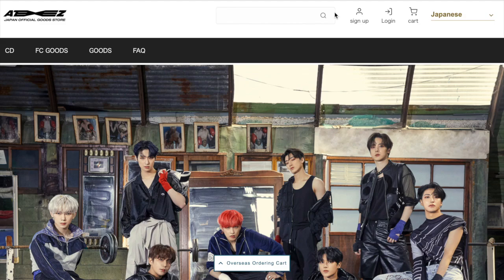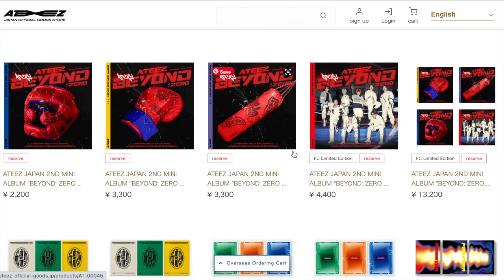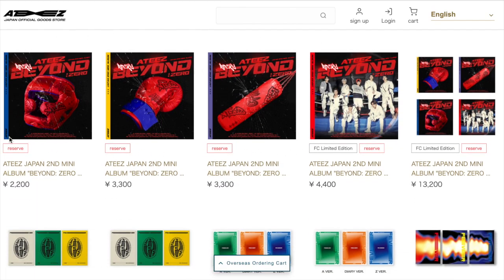Here we have the official website — it looks so good. It's currently set to Japanese so I'm just going to switch that to English so I can understand, and let's start scrolling. This is just the home page and we have all of the different versions of the new album right here, and then we also have a listing that has all four, which includes the FC — fan club limited edition. You can get all four together in one listing, and all of the prices are listed in yen.